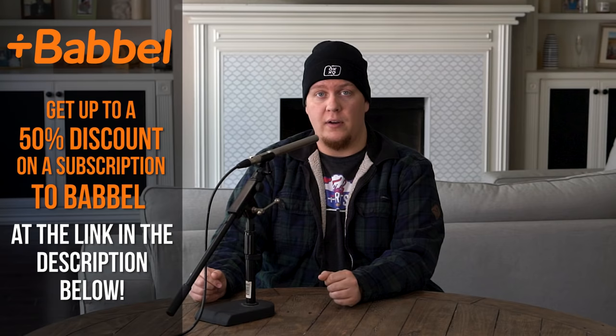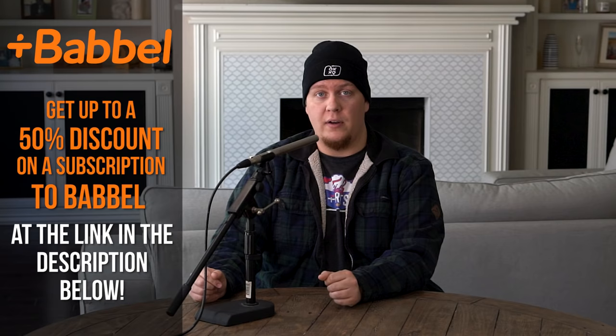Thank you again to Babbel for sponsoring this show, and I'll be back in a few days with something very different that I think you're all really going to enjoy. Until then, I'll see you later.